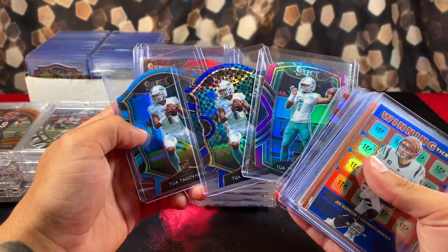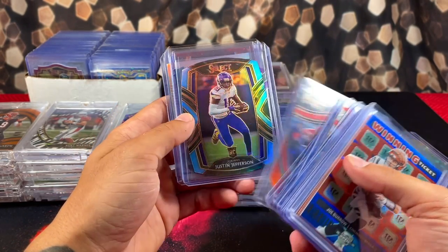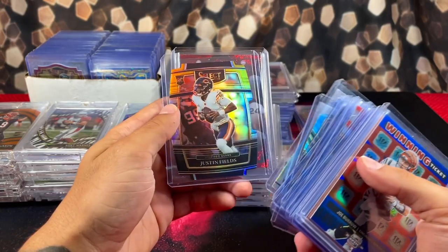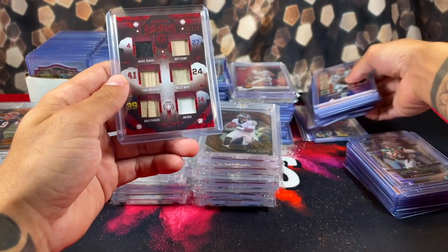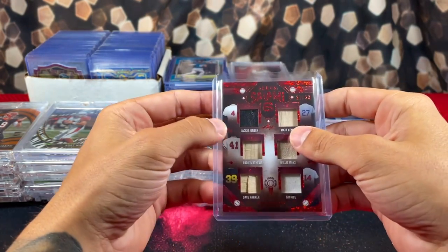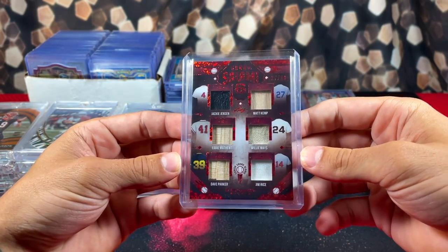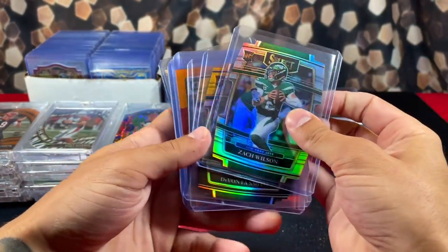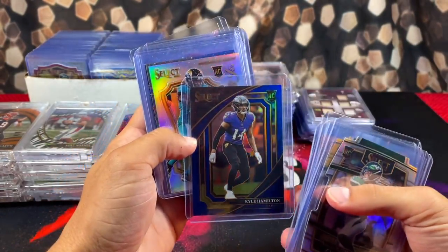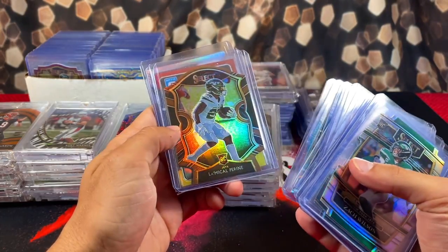We got two more rookie die cut parallels — purple blue and blue checkerboard. Mahomes on the red field level. Justin Jefferson on the die cuts, blue and purple. Fields on the silver hollow and the black gold. Check out this one — it's a Grand Salami Leaf with six game-worn pieces: Jackie Jensen, Matt Kemp, Eddie Matthews, Willie Mays, Dave Parker, and Jim Rice. Oh, that is beautiful. Got more: Davante Smith, Justin Jefferson, Marquise Brown out of 199, Higgins field level numbered, Kyle Hamilton suite level numbered, Patrick Peterson out of 25.